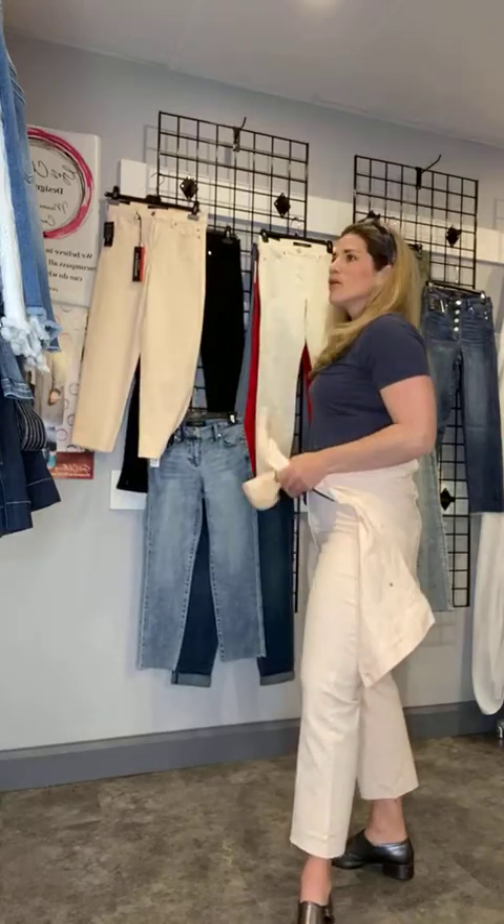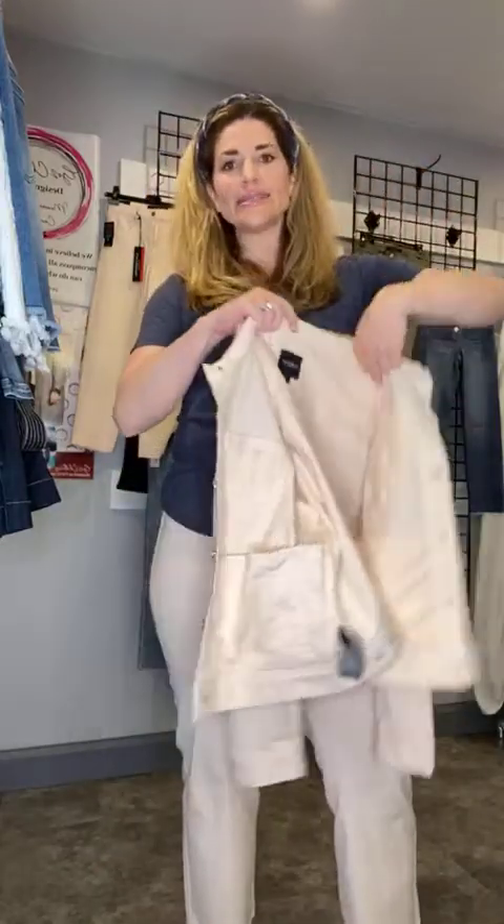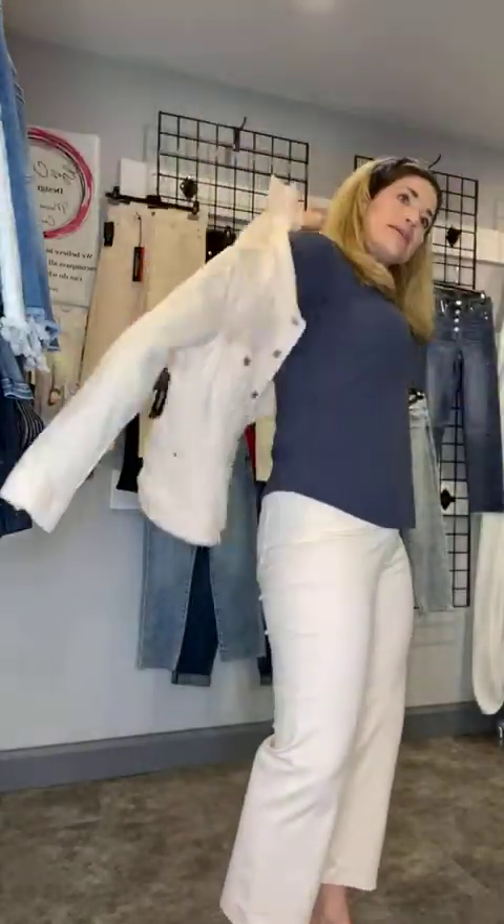Those are all of the denim styles. If you go onto our website, just type 'denim' in the search bar at the very top. Has anybody checked out our new website? We're really excited about it — we've gotten great feedback that it's really user friendly, which is the whole point of the new website.